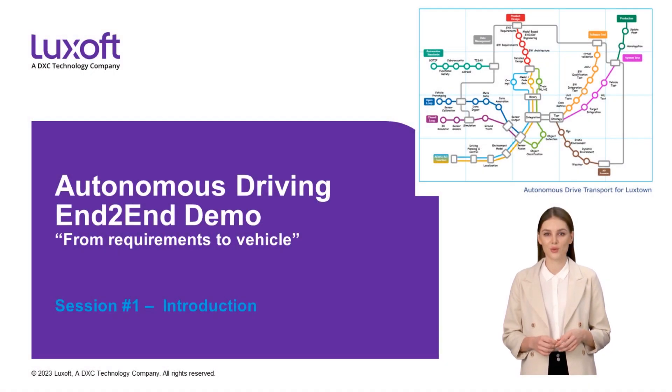Dear viewers, welcome to the introduction of our new series covering our vision on end-to-end development of autonomous driving functionality. What do we mean by end-to-end? Within this series we will cover different aspects from design of the self-driving feature to verification and validation on the vehicle. We will especially address challenges along the journey to the software-defined vehicle.